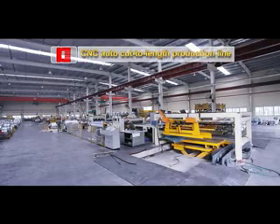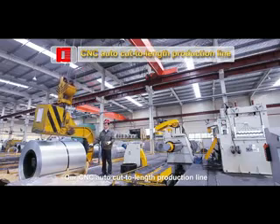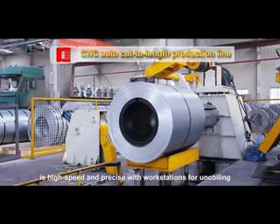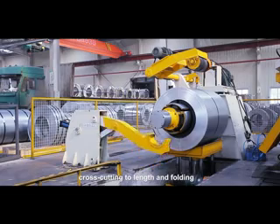CNC Auto Cut-to-Length Production Line. Our CNC Auto Cut-to-Length Production Line is high speed and precise, with workstations for uncoiling, straightening, measuring, cross-cutting to length, and folding.